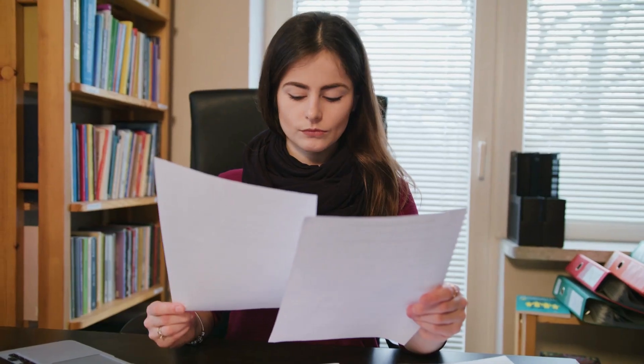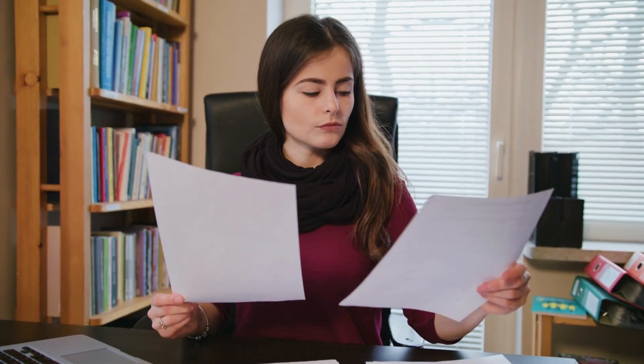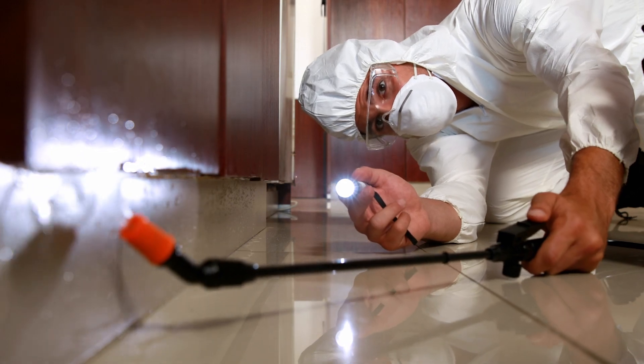Once you're under contract or in escrow on the home, you should have a due diligence or inspection period in your purchase agreement so you can perform any and all inspections on the home that you are buying. We always recommend getting a general inspection by a professional home inspector, and you can also get other inspections done like mold, pest, or sewer inspection.